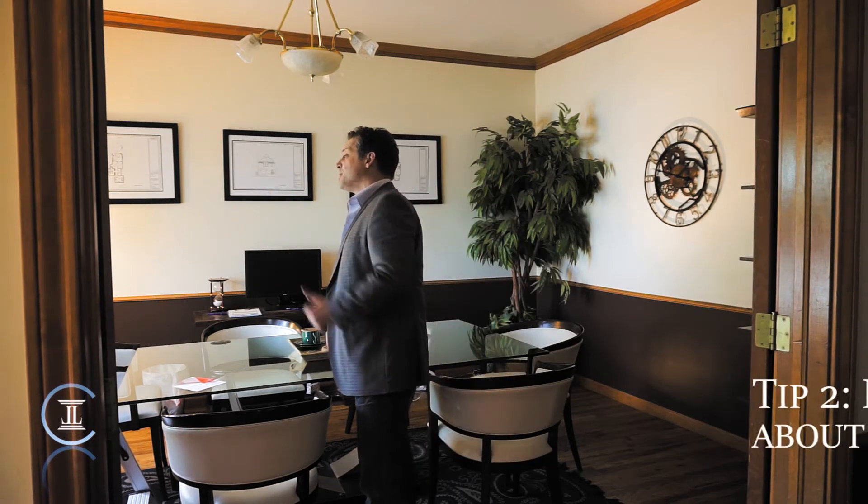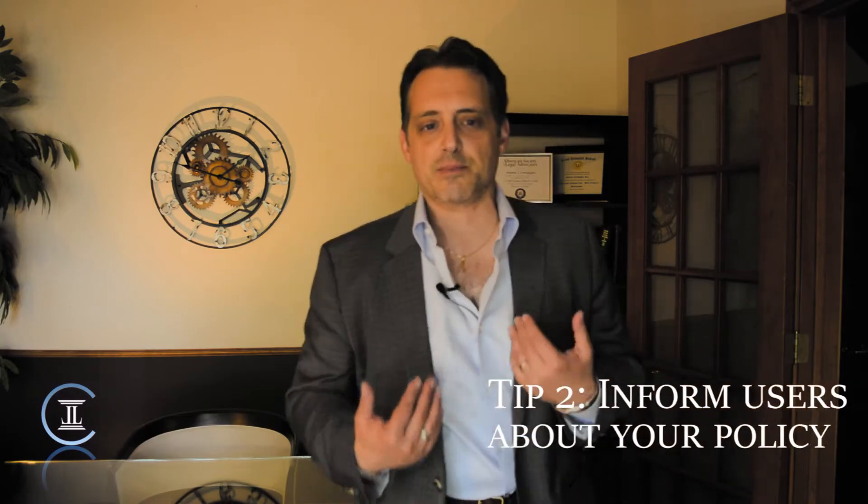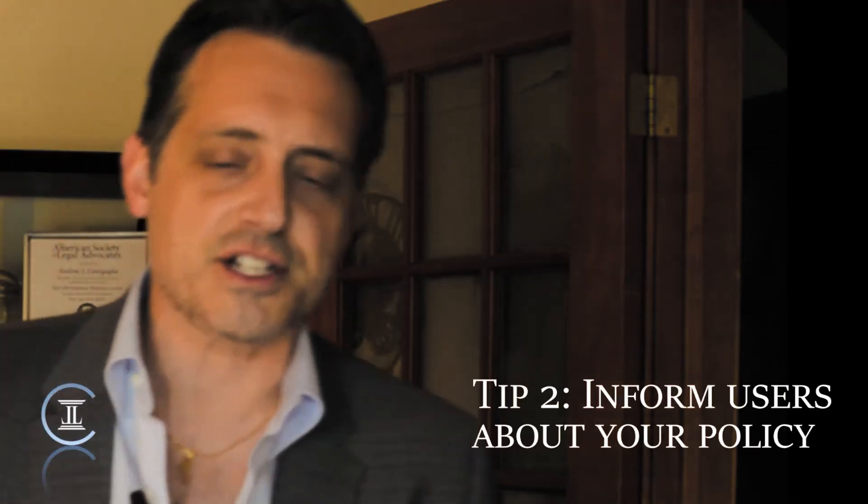Number two: inform your users about that data strategy. The key here is transparency.